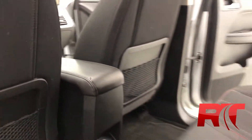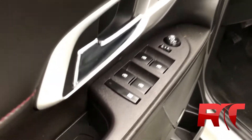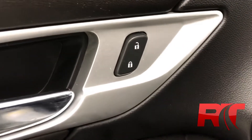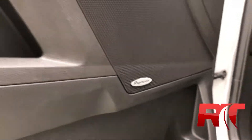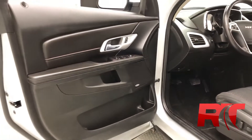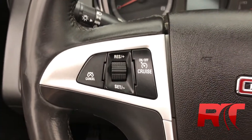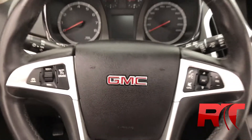Moving on now to take a look at the headliner, which features that sunroof. Checking out the door frame, which houses your power locks, windows, and your power and heated mirrors. A nice thing on this SLE2 is it comes equipped with a Pioneer sound system. Moving on now to the leather-wrapped steering wheel — on the left-hand side we have our cruise control, and on the right-hand side we have our media control.